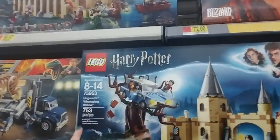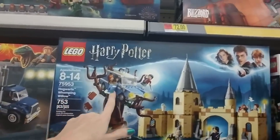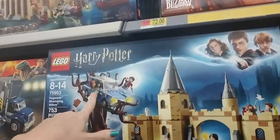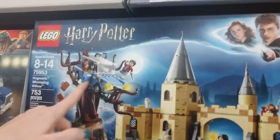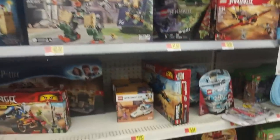And here's a Harry Potter set — the Hogwarts Whomping Willow. I'm not familiar with the Harry Potter books or movies, so I don't really know what's going on here. But it looks terrible — they look really mad, so I'm thinking they're not supposed to be in that tree.